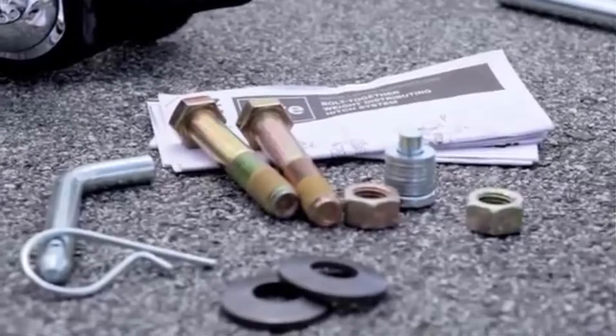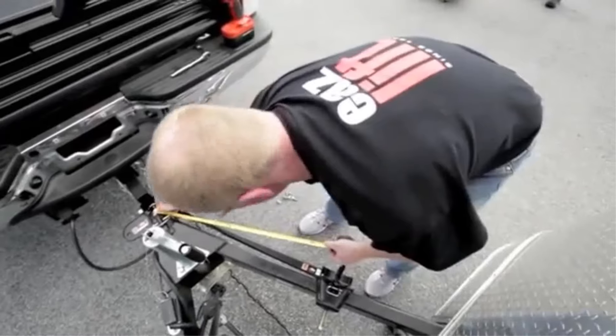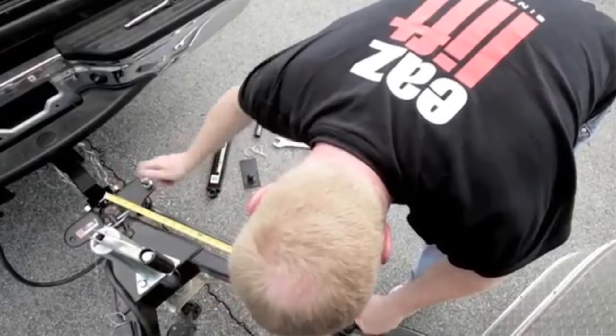Impressive Capacity: Boasting a tongue weight capacity of 1,000 pounds and a maximum gross weight rating of 10,000 pounds, this kit is ideal for hauling boats, RVs, or cargo trailers.